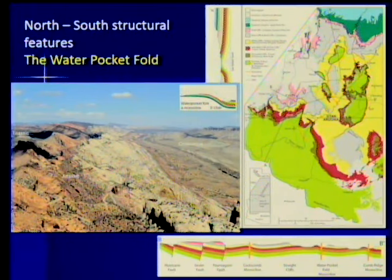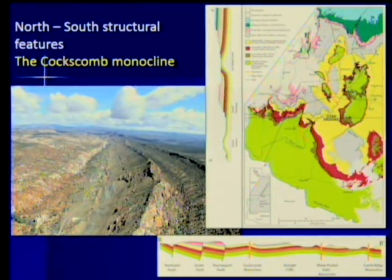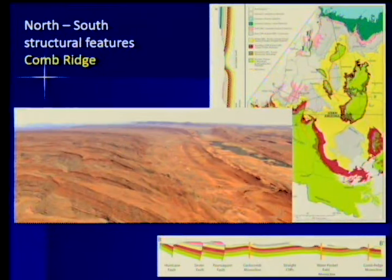Let's look at those folds. The Waterpocket Fold — looking north, these rocks are all folded up to the west and then level off. The rock comes out of the ground, folds up, and then folds over. That's a monocline — folded in one direction — and that fold goes north to south. The Coxcomb is folded up to the left, looking north. The Comb Ridge monocline does the same thing — folded to the west. But these all go north and south; they cut across the staircase pattern and don't offer an explanation for it.